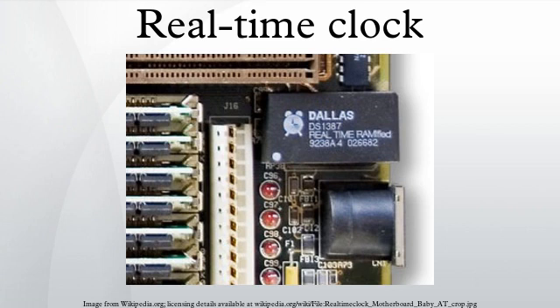A GPS receiver can shorten its start-up time by comparing the current time, according to its RTC, with the time at which it last had a valid signal. If it has been less than a few hours, then the previous ephemeris is still usable.